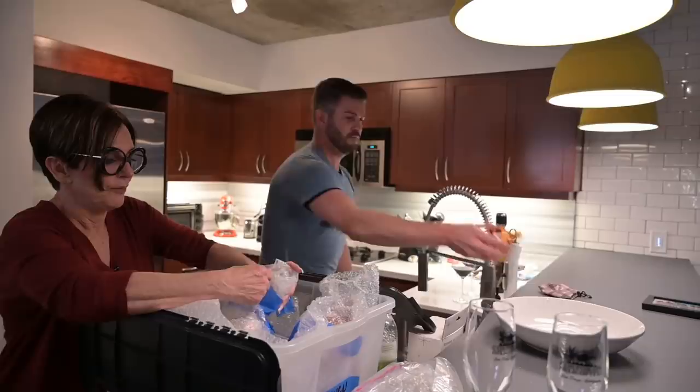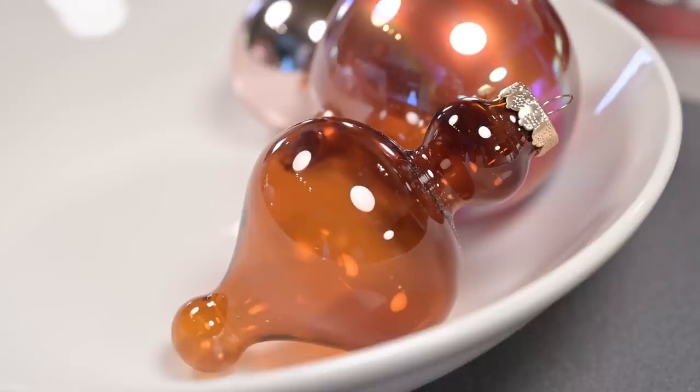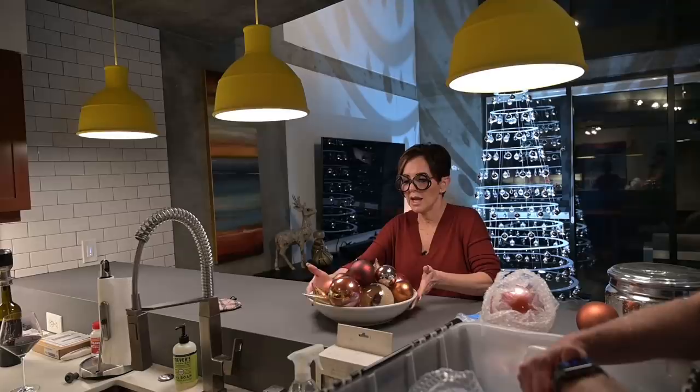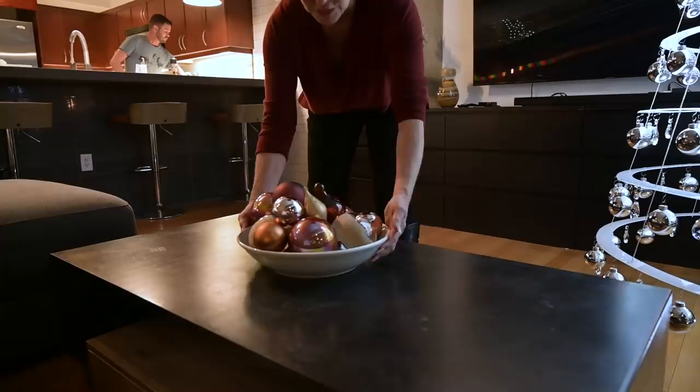We need something on top here. Do you have a bowl? Oh, my goodness. It's pretty. It's dark brown, very masculine. From all sides, it looks pretty. And it's colorful, and it feels like Christmas.